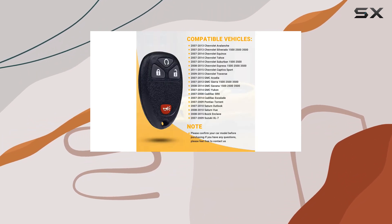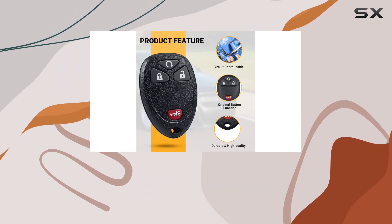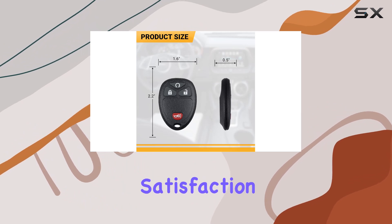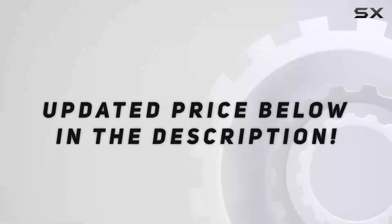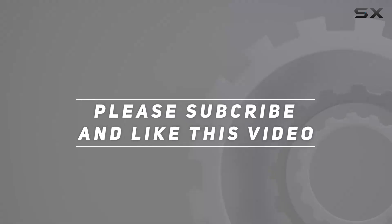The company also offers a one-year warranty and a lifetime customer service policy, which shows a level of commitment to customer satisfaction and product reliability — reassuring when buying such an essential item like a car key fob. Check out the video description for updated pricing, and thank you for watching.